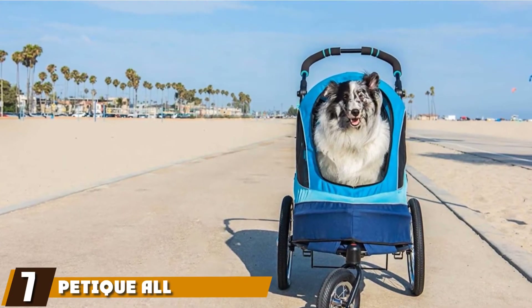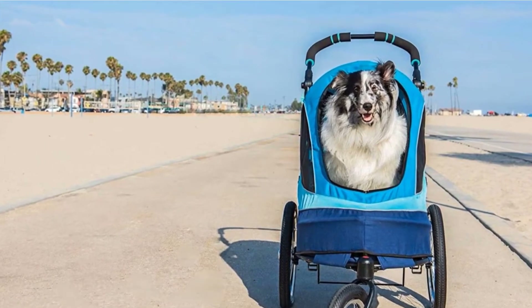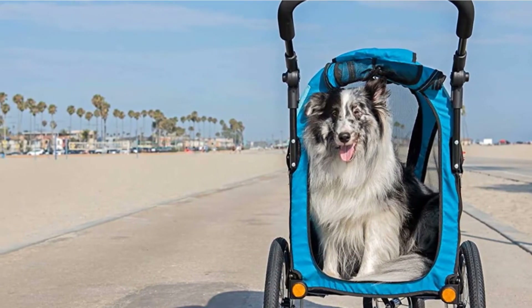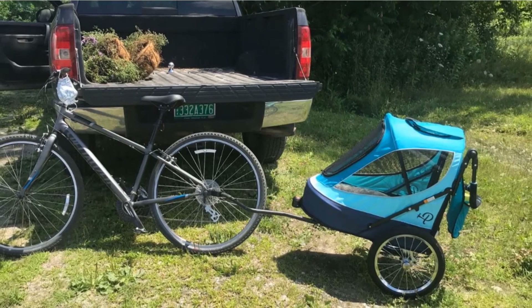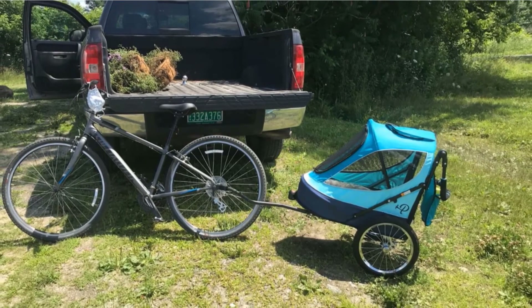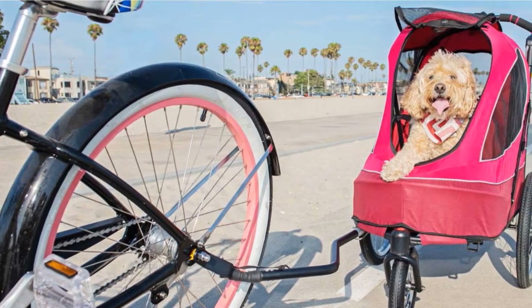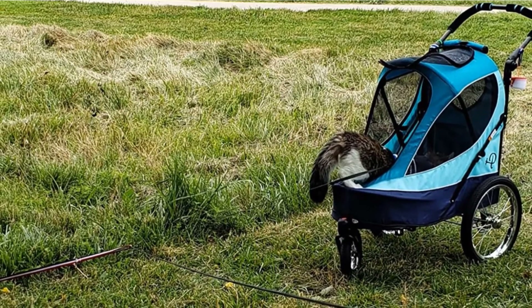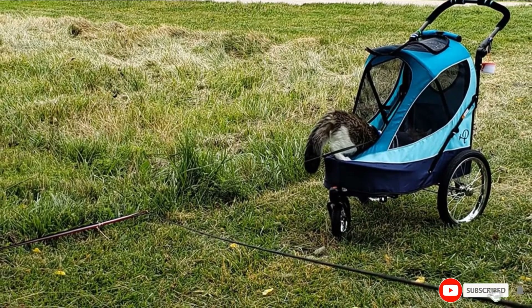Moving on to number seven, we have the Petique All-Terrain Dog and Cat Jogging Stroller. You can stray off the beaten path with the Petique All-Terrain Jogging Stroller. This heavy-duty unit is designed for off-roading, featuring large bike tires that provide superior shock absorption and traction on unpaved surfaces. It can accommodate dogs up to 60 pounds, and there are entrances at the front and back for versatility. It has windows on the sides and front, two pockets for supplies at the back, and the handle can be adjusted into several positions. The stroller even comes with a tire pump in case you get a flat while out exploring.